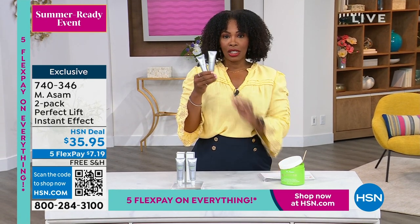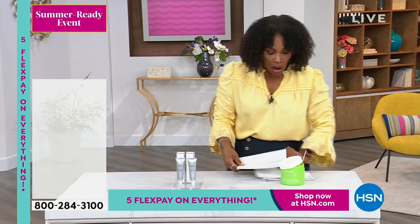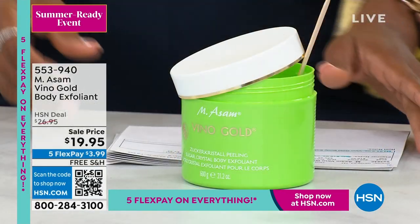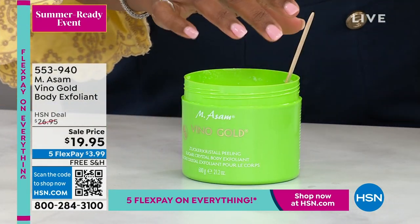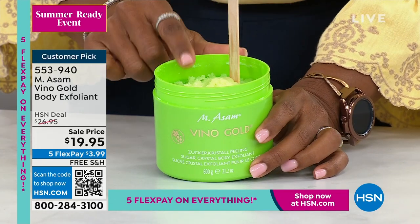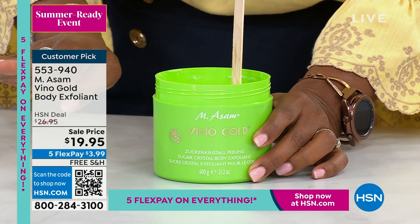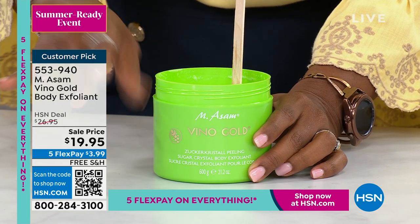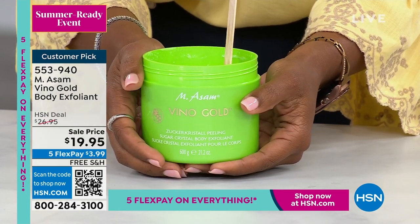Item 740-346 is the number to get these home. While we have Beate, since we're talking about summer beauty, we know how important it is to exfoliate.